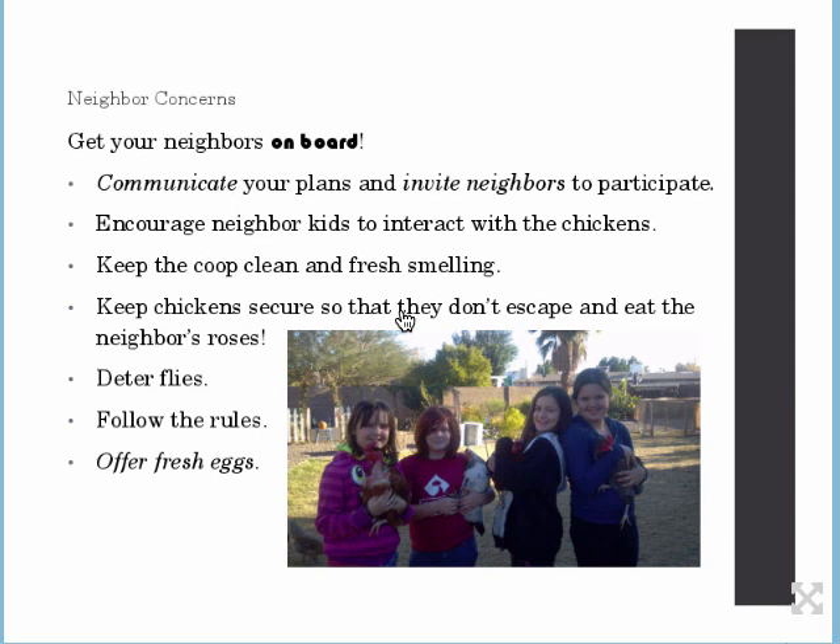Encourage neighbor kids to interact with the chickens — this is a real hot button for parents. This is a photo of one of my daughters and her friends who had a blast holding chickens, helping to feed them, and finding out about chickens. Keep your coop clean and fresh smelling. Keep the chickens secure so they don't escape and do damage to your neighbor's property. Deter flies — we use fly bags certain seasons of the year that attract the flies and take care of that problem. When the weather is in the 80s, that's when flies proliferate.